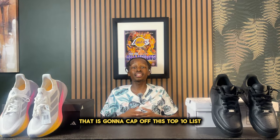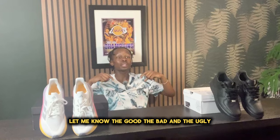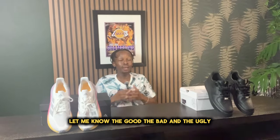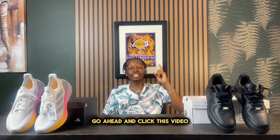With all that being said, that is going to cap off this top 10 list. Let me know in the comments below the good, the bad, and the ugly. And if you'd like some more comfortable options, go ahead and click this video.